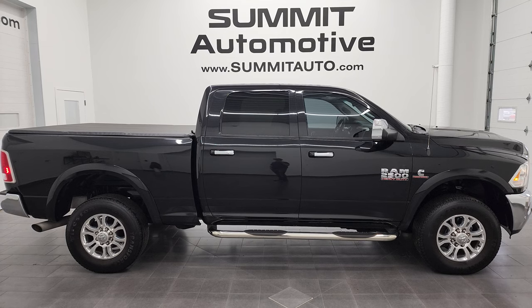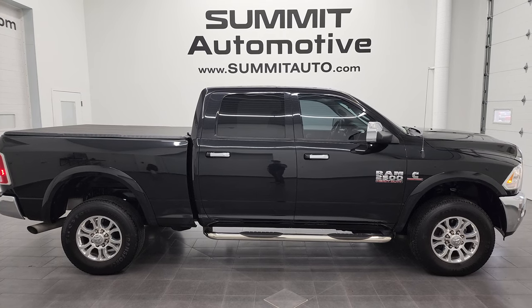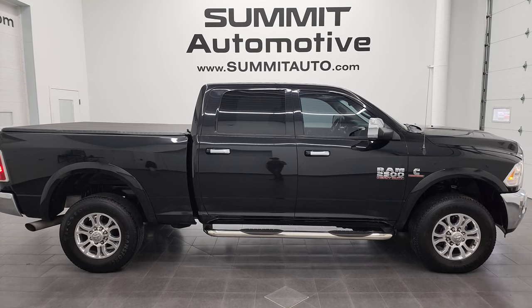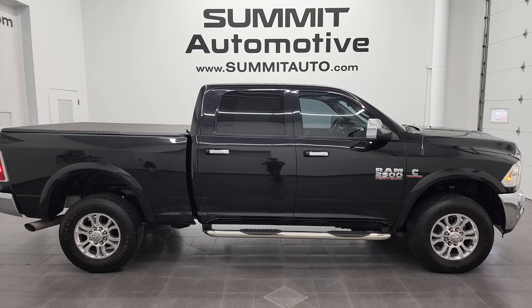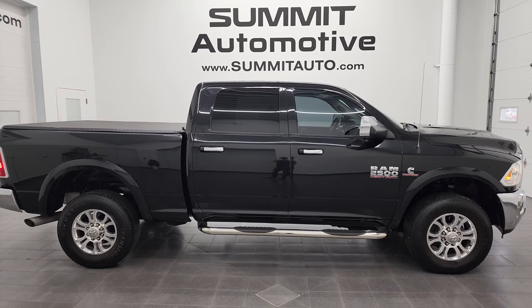You'll see a link to subscribe to my YouTube channel in the upper left, a link to more Ram 2500 truck videos in the upper right, a link to this vehicle on our website in the lower left, and a link to one of our latest YouTube videos in the lower right. I'll be back with this ultra-clean 2018 Ram 2500 Crew Cab Short Box Laramie in brilliant black crystal pearl. Thanks again for checking out the video — remember to like, subscribe, and share. I really appreciate it. Thanks again.